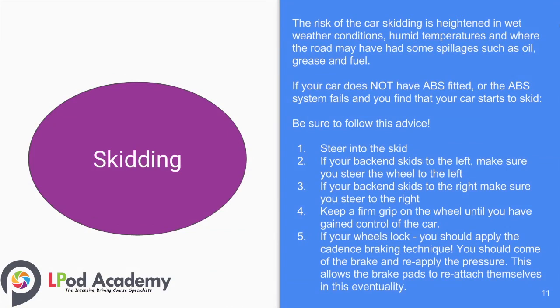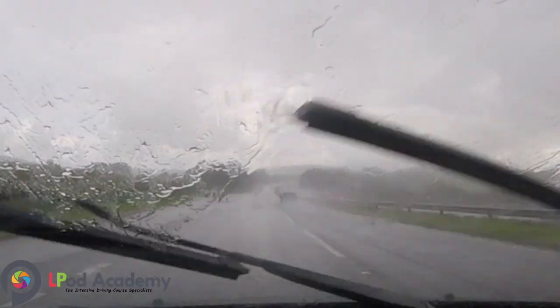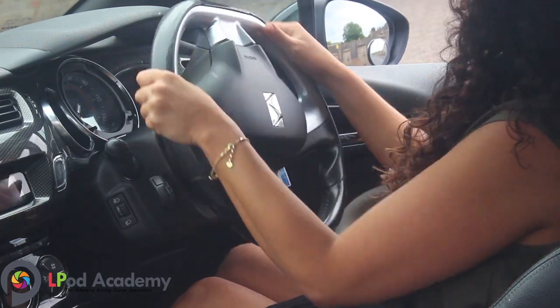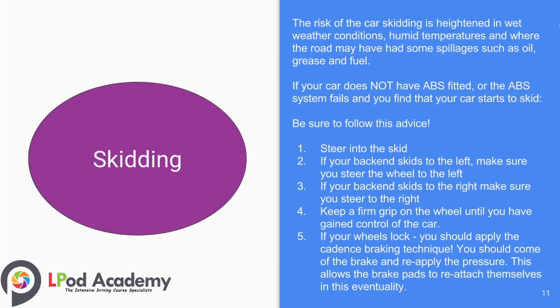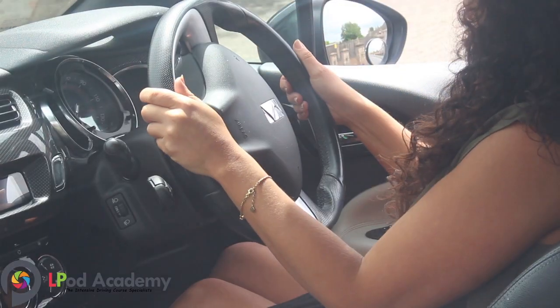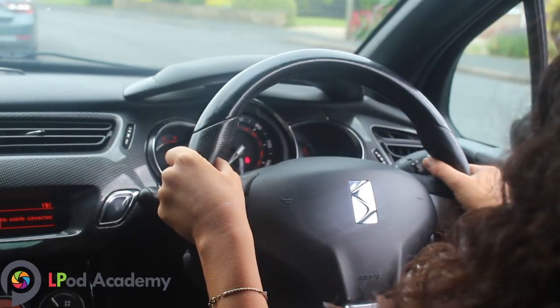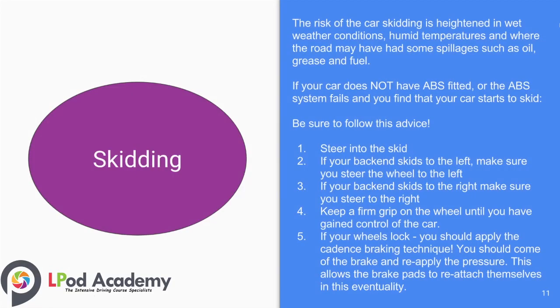The risk of the car skidding is heightened in wet weather conditions, humid temperatures, and where the road may have had spillages such as oil, grease, and fuel. If your car does not have ABS fitted, or the ABS system fails and your car starts to skid, follow this advice: number one, steer into the skid; number two, if your back end skids to the left, steer the wheel to the left; number three, if your back end skids to the right, steer to the right; number four, keep a firm grip on the wheel until you have gained control; number five, if your wheels lock, apply the cadence disc braking technique — come off the brake and reapply the pressure. This allows the brake pads to reattach themselves.